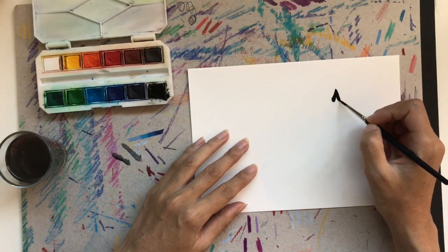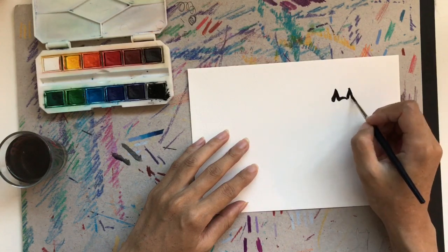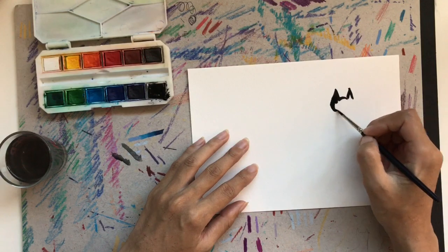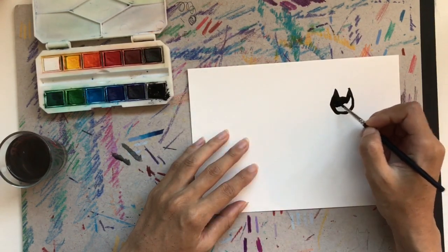Hi everyone, I'm JD, welcome back to my channel. So I've got another process video here for you guys of me painting a black cat, or Keanu. And I drew, or painted, a sitting cat this time.